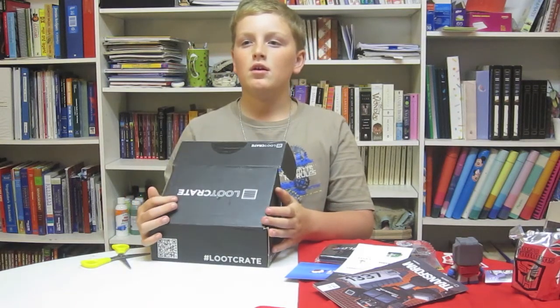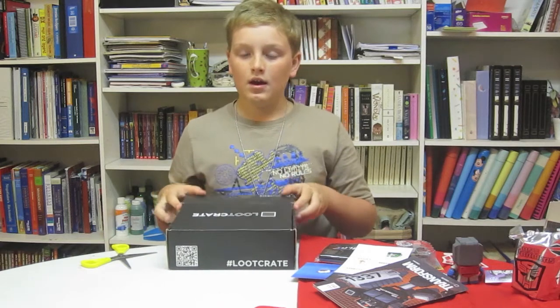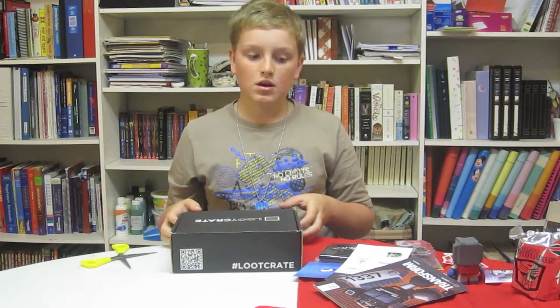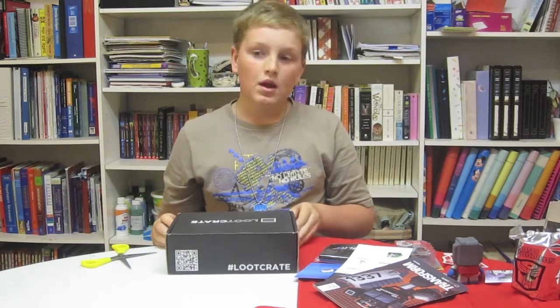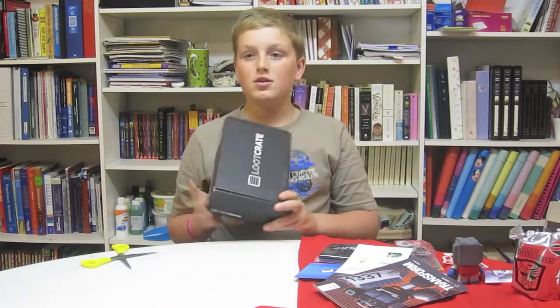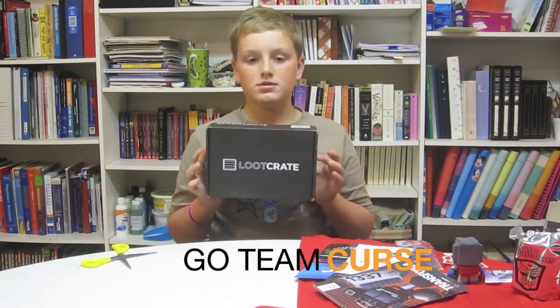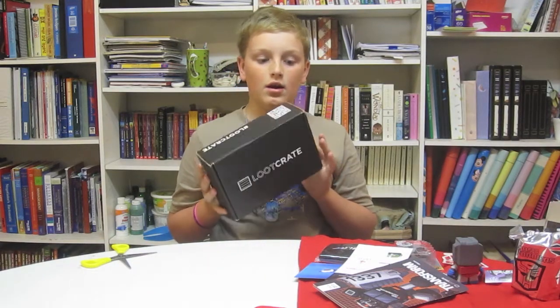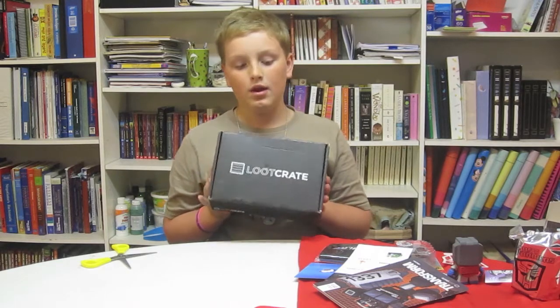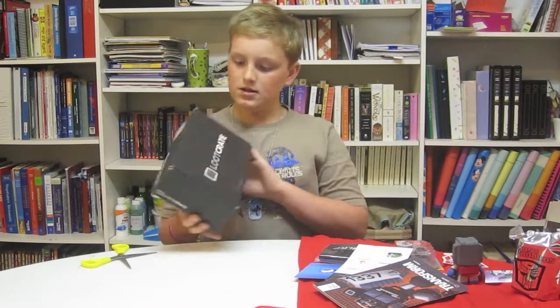If you like this video, like, subscribe, share, and comment. I'd like to thank my grandparents who got me this gift — I have a three month Loot Crate subscription. After this I'll probably buy another one, so thanks to them. Have a good day.